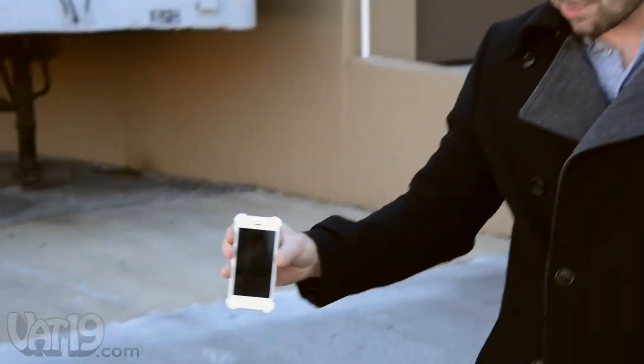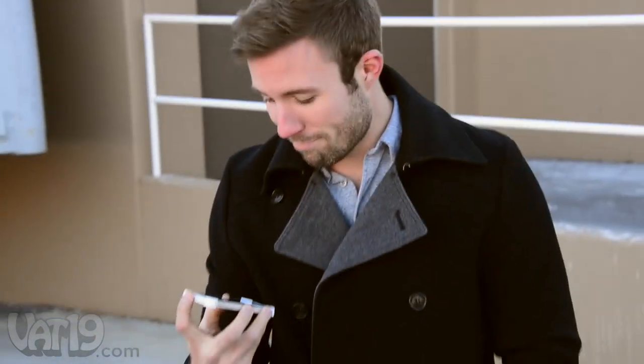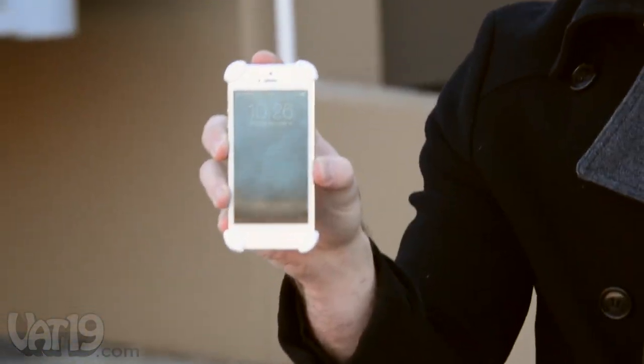In case you need more proof, let's see how it does on asphalt at four feet. Still works. Not a scratch.